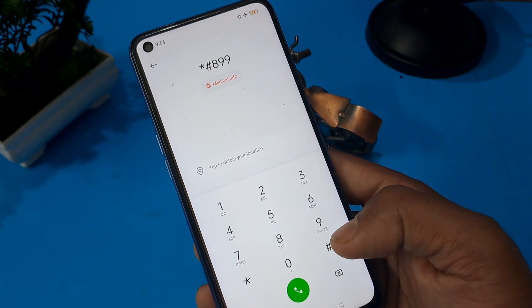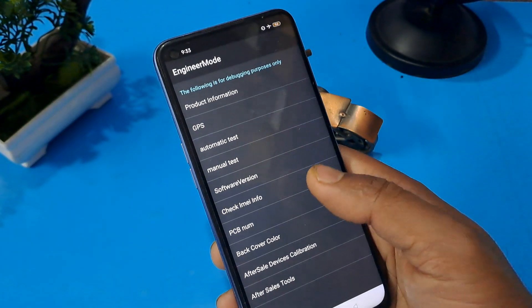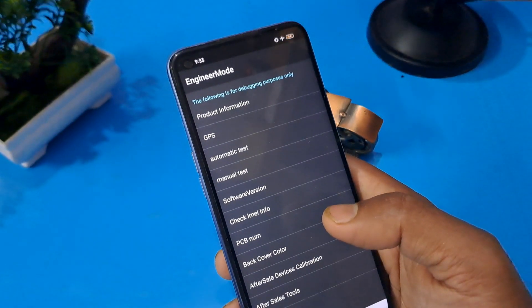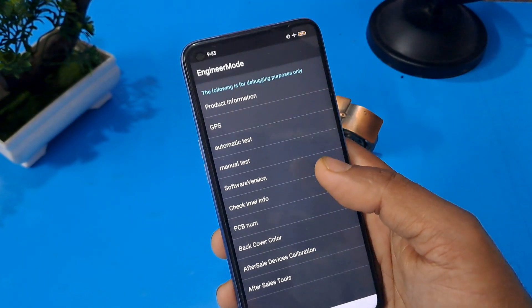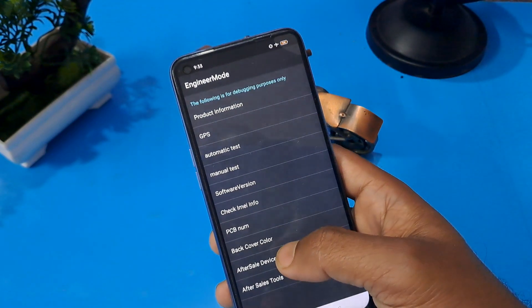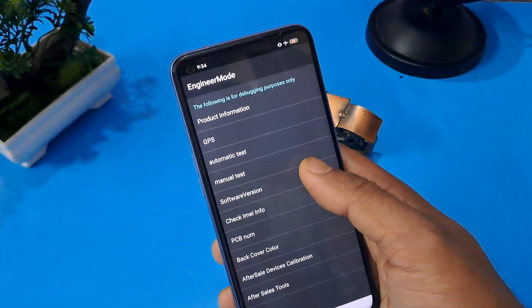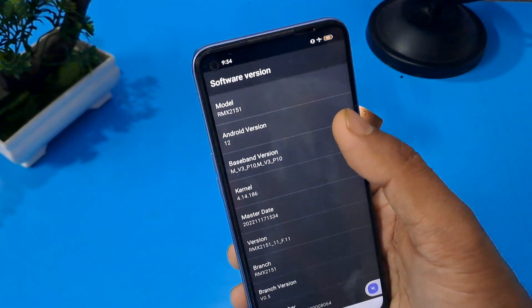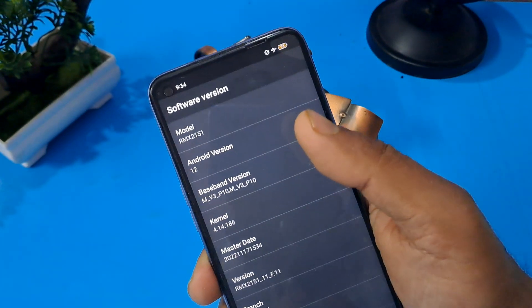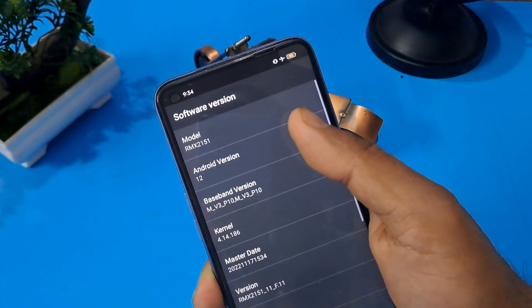You can also apply star hash eight double-nine hash — you know this code well from all my videos. After entering, you will come into the engineer mode page. You will see many options. Press the second-to-last option — sales device calibration — and confirm. Then check your Android version or mainboard version, and press the same number on that option twelve times.